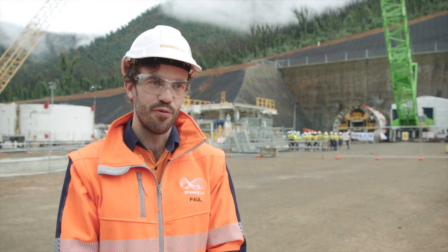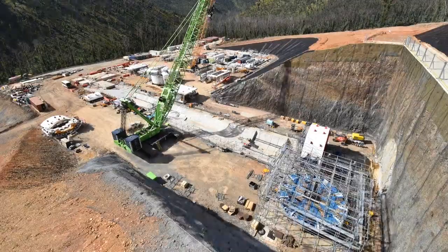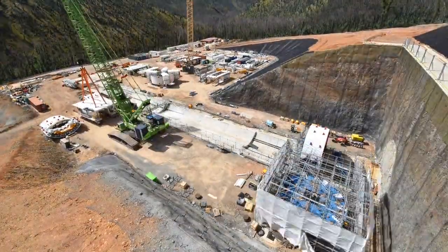So the Baker and Proven welding crew could operate in all weather conditions, the Future Generation team built an enclosed scaffolding area for the works to be undertaken.